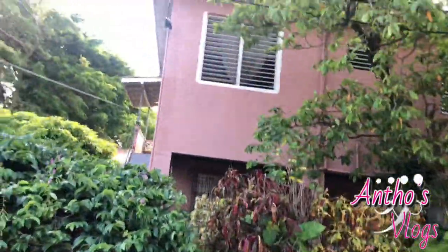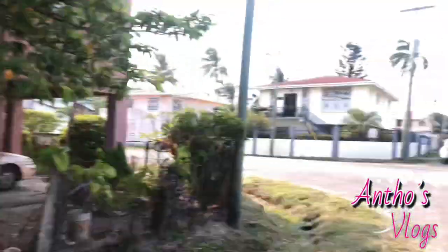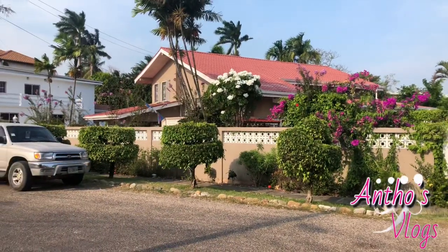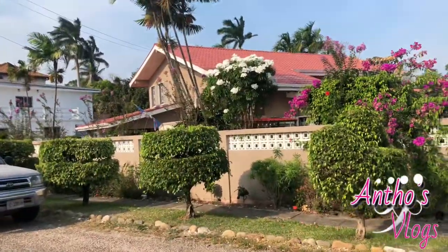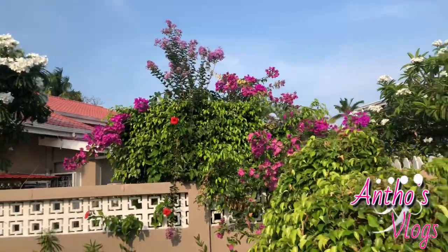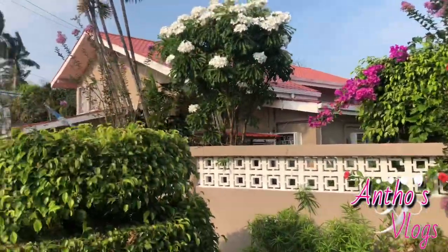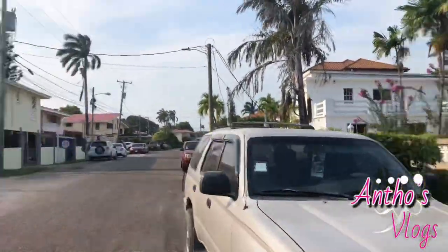There's another beautiful house right here as well. More trees over here — look at how they have their house filled with trees and plants. I did not know that we have a lot of bougainvillea flowers in Belize too — I've been passing a lot of them. We also have hibiscus, and I don't know the names of the others so I wouldn't even try — but if you guys know, just leave it in the comment section down below. Turn on your notification bell!